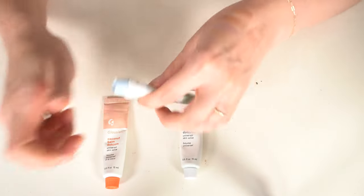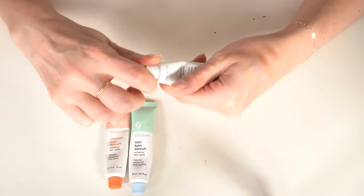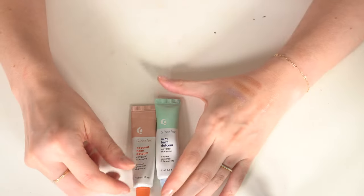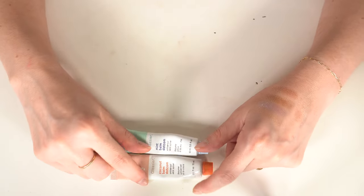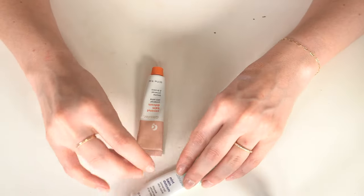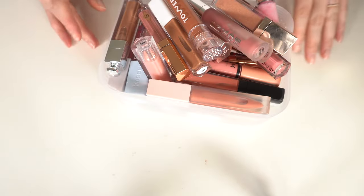The mint one smells really good too. I'm going to declutter the original. After going back and forth, I'm going to keep both the coconut and mint ones. These lip glosses are just out of control.